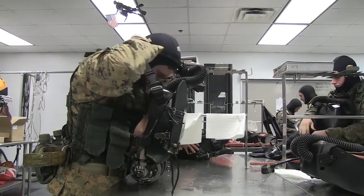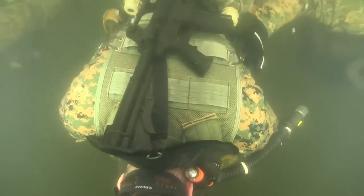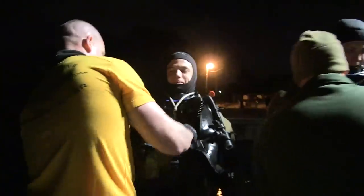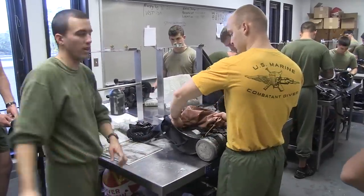The equipment used by Marine Combatant Divers is specialized and suited for a specific purpose — to enable the clandestine maneuver of Marine Combatant Divers. 146 hours are spent training students on how to conduct mission preparation, maintenance, and how to successfully operate mission essential equipment.